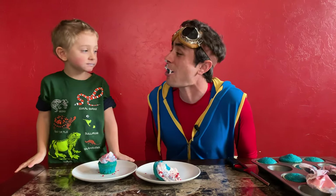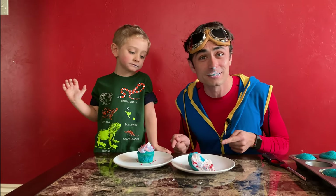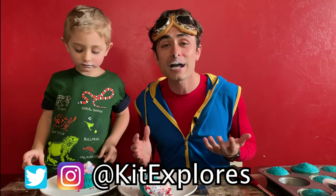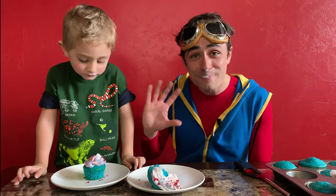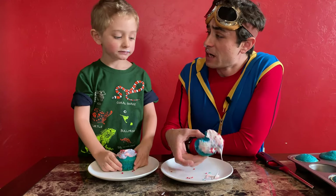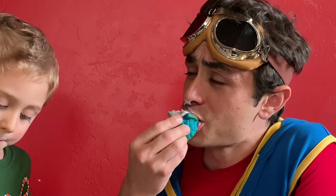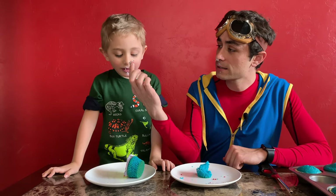Unicorn cupcakes are delicious. Thanks so much for watching Kit the Explorers as we explore baking, and chemistry, and unicorn cupcakes. Don't forget to subscribe to this channel, and you can follow us on Twitter and Instagram at Kit Explorers. Thanks so much for watching. We'll see you next time. Bye! We'll eat like civilized gentlemen now. Very good. These are actually really good cupcakes.